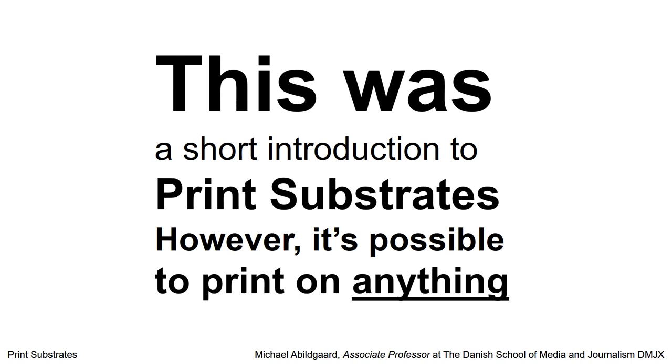So, this was a short introduction to print substrates. However, in real life it is possible to print on anything, in fact. This was a short introduction. Thank you.